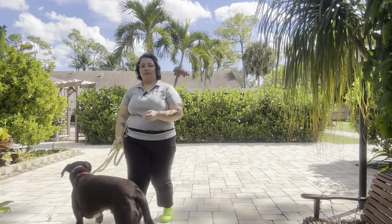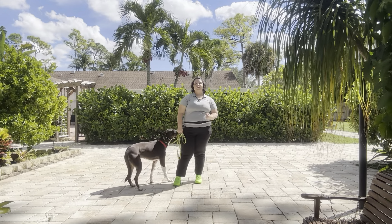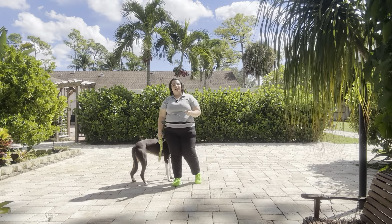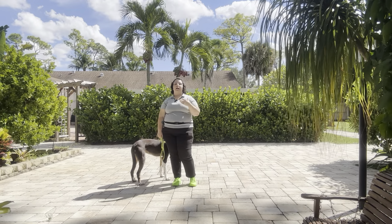Hello, my name is Caitlin with Best Palm Dog and today I'm here with Georgie and we're working on some loose leash walking outside. Now outside is one of the hardest places to train because there's a lot of things, a lot of variables that are out of our control.